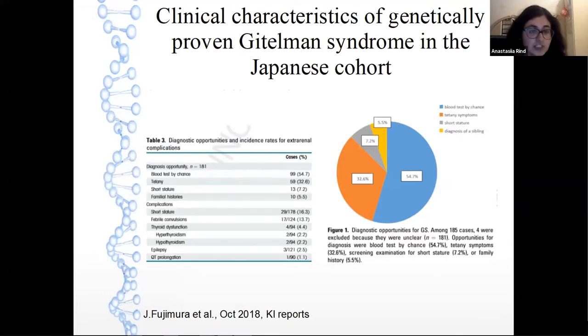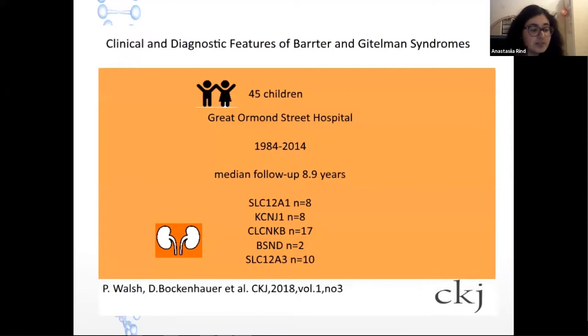Recently, an article was published in KI Reports on the clinical characteristics of genetically proven Gitelman syndrome in a Japanese cohort. In this cohort, diagnostic opportunities were incidental blood tests, tetany, or short stature. In Gitelman syndrome, monitoring for extra-renal complications is important, including short stature, febrile convulsion, thyroid dysfunction, epilepsy, and QTc prolongation in one case. Among 29 cases with short stature, 10 were diagnosed with growth hormone deficiency and replacement therapy was started.